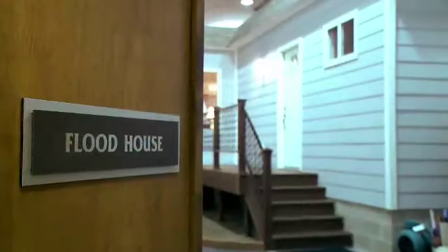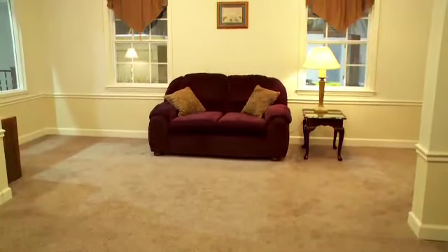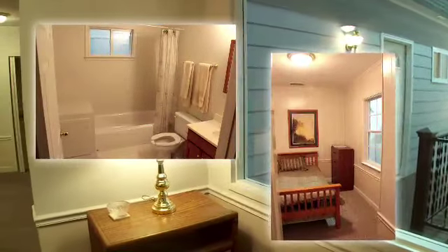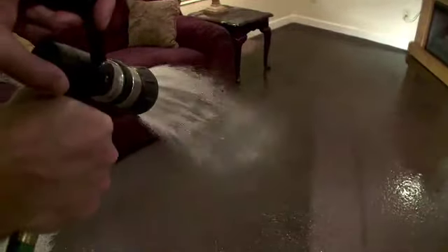So talk to me about the flood home. It's a flood house designed just for training and for research and development purposes. We build it to normal building codes that any home here in Memphis, and we've actually flooded the home 65 times in the last 12 years.